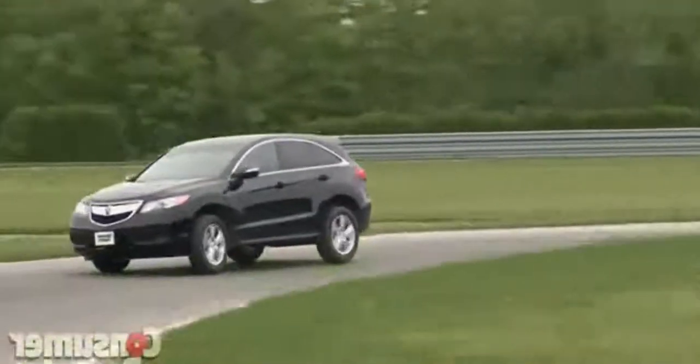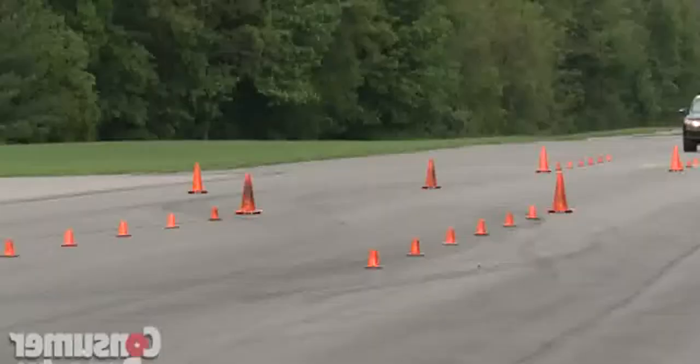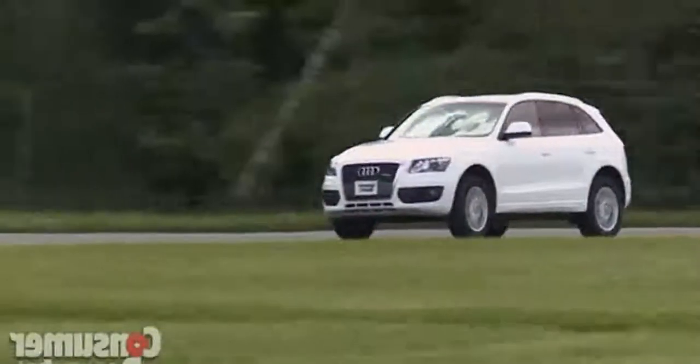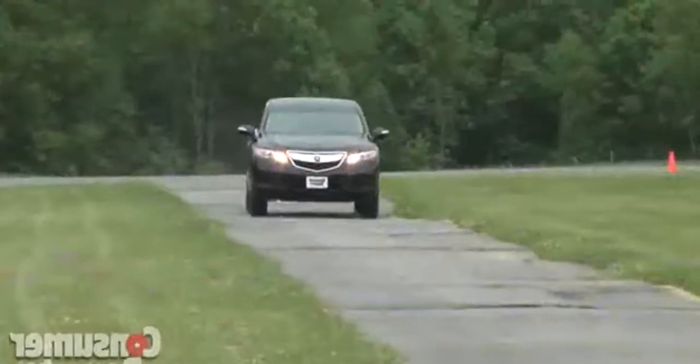The RDX prefers understeer over driver feedback. Step things up in corners and body roll shows up fast — limits are low, and the RDX wasn't all that composed going through them. Rivals like the BMW X3 and the Audi Q5 handle better and are more enjoyable to drive.